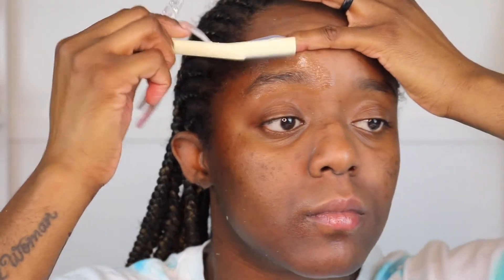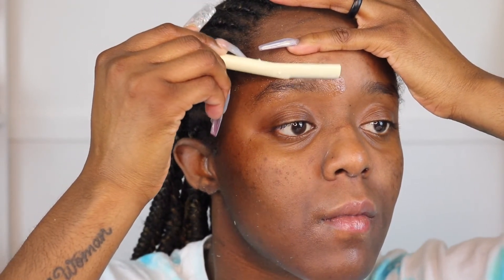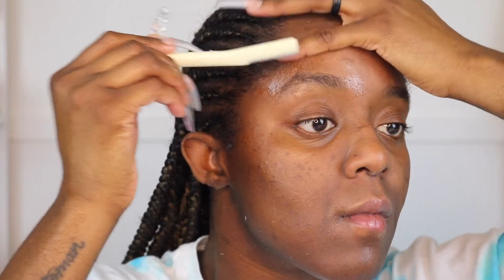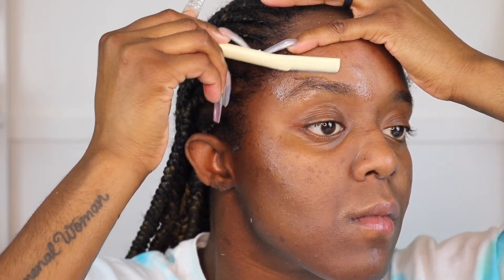For my eyebrows I go in with oil, and I also use oil on my forehead, because if I used the cream I wouldn't be able to see what I'm doing. Nobody's got time to be shaving off their eyebrows — I've made that mistake where I waxed off my eyebrows and baby, it is not a cute sight. So yeah, for my brows and above I just use oil.